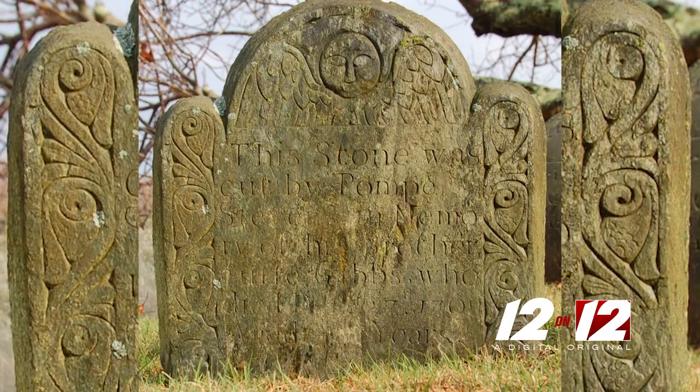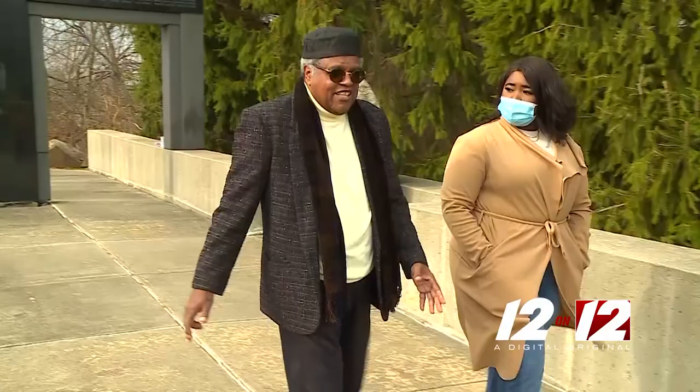Newport native and enslaved artisan Pompey Stevens created the angel you will see on each medallion. It's a bold statement Roberts says signifies that Africans helped to create the Rhode Island we know today.